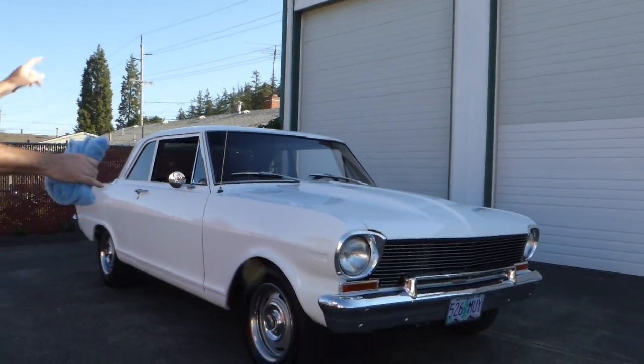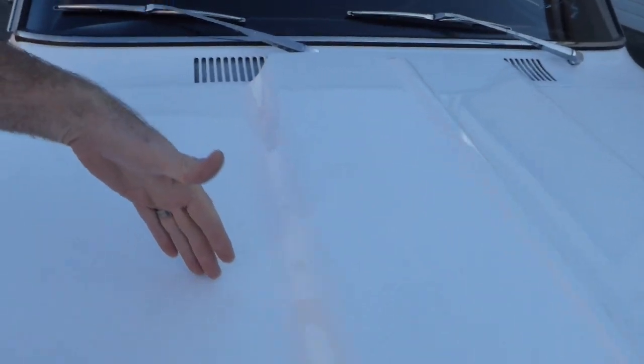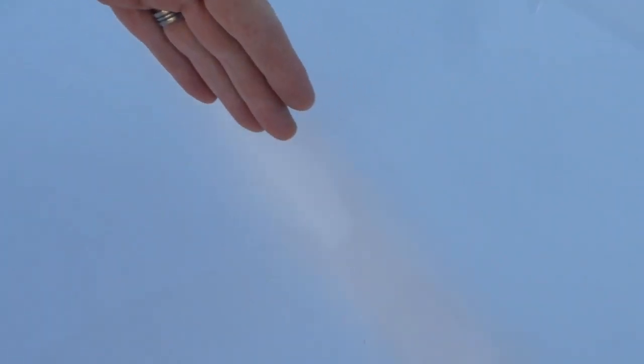This is a two-door sedan, a post car, but it's really very, very nice, finished in this ermine white. You might be able to see some reflection there. It's base coat, clear coat — the paint is really excellent on the car.